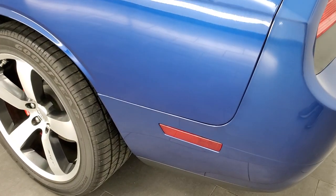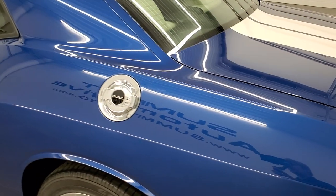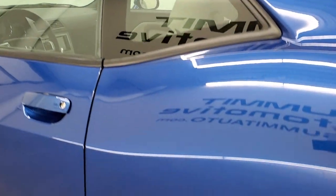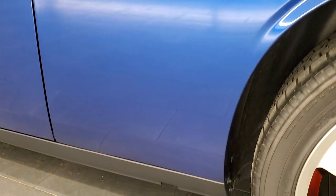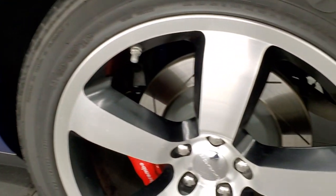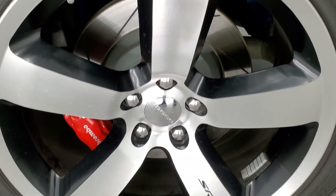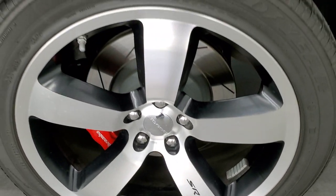And as you come down this side of the car, just as clean as the passenger side — Deepwater Blue, one of my favorite blues on the Challengers. For full disclosure, this back rim is in excellent shape as well, no scuffs or scrapes.